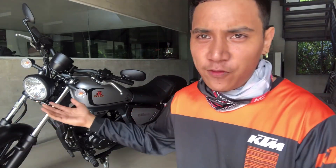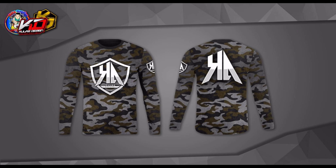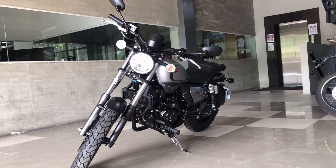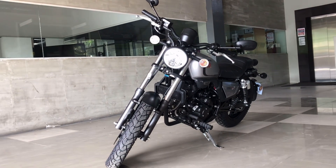Hi guys, this is Jeff from Motolife Philippines, and in this video we are going to talk about the Benelli Motobi 200 Evo.